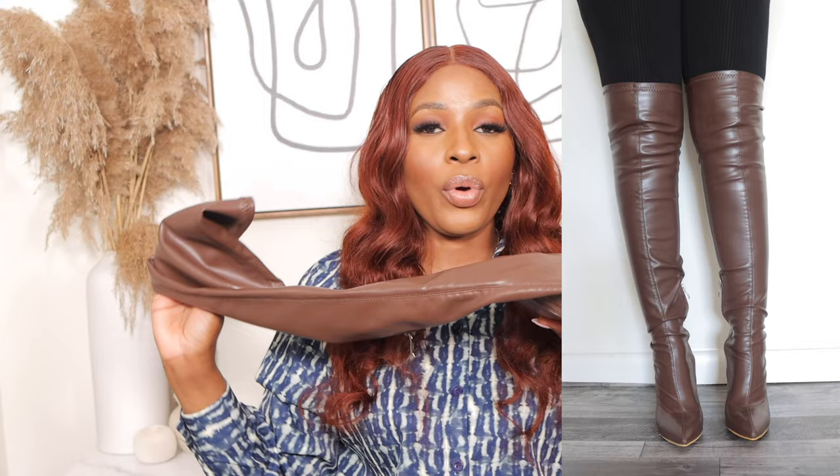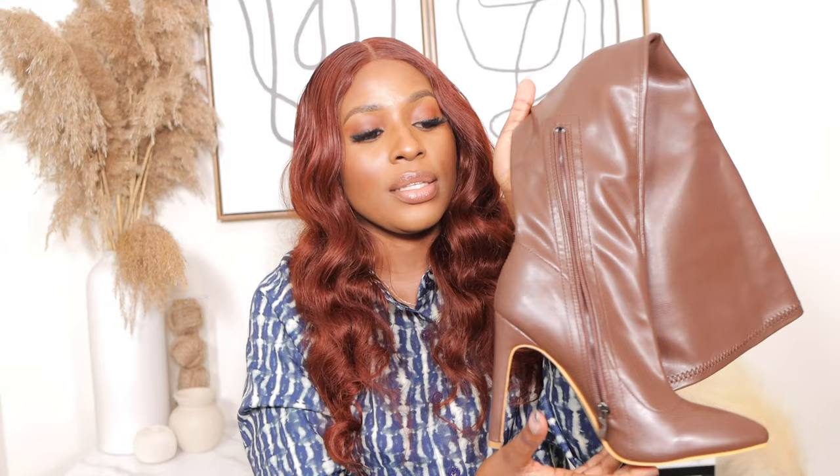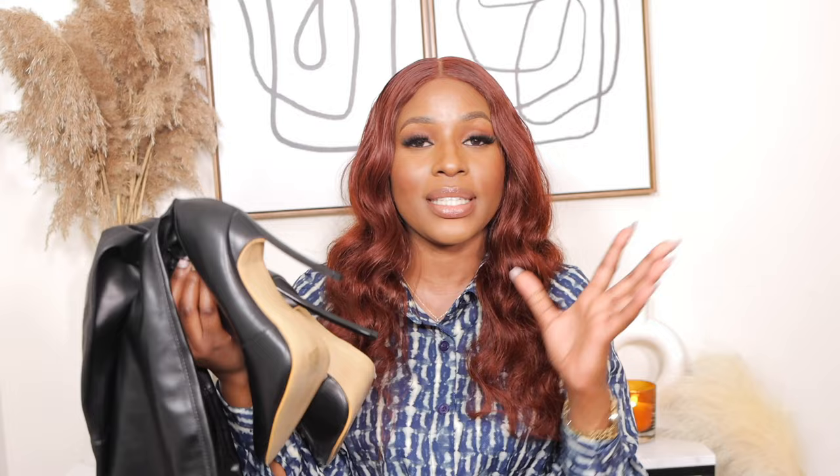The next boots are these stiletto pointed toe boots — US size 8, $50, in a beautiful chocolate brown color. They are long up to the thighs and fit so comfortably well. They have a stiletto heel that is beautifully designed, hold the legs and thighs perfectly, and have a zip on the side for easy on and off. I love the quality and feel — they don't itch at all. Get your actual size.